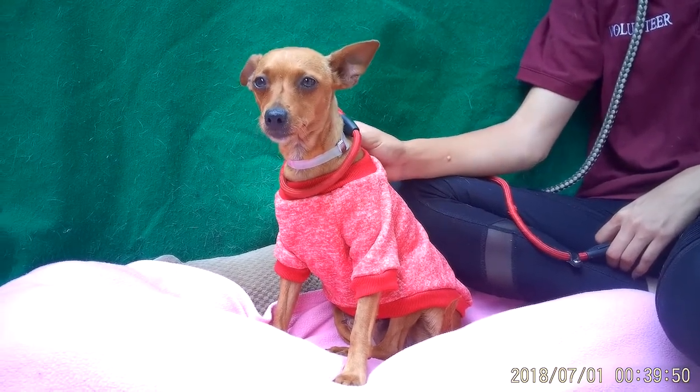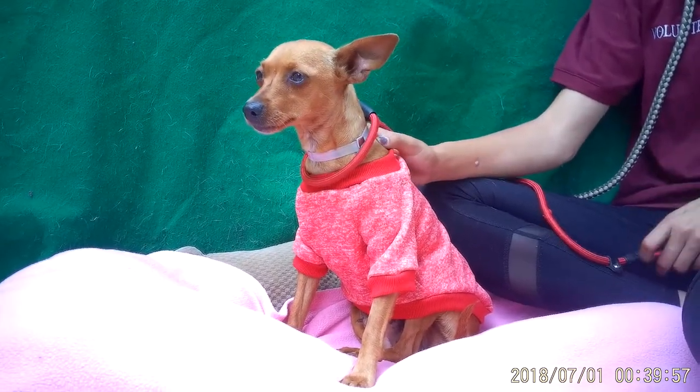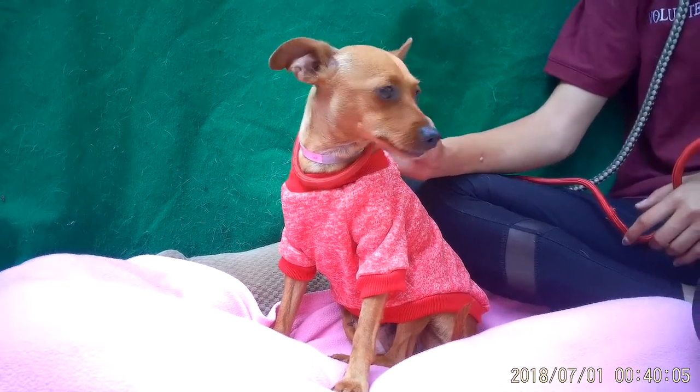She's definitely a sweet dog. I could tell she kind of just wants to trust somebody — she just needs a little of that time. So I definitely think if you're laid back and kind of need a cuddle buddy, she's definitely going to be the one for you.